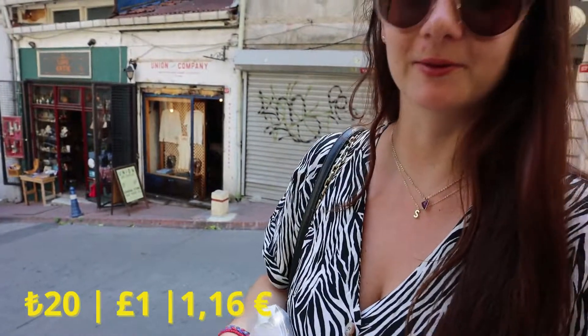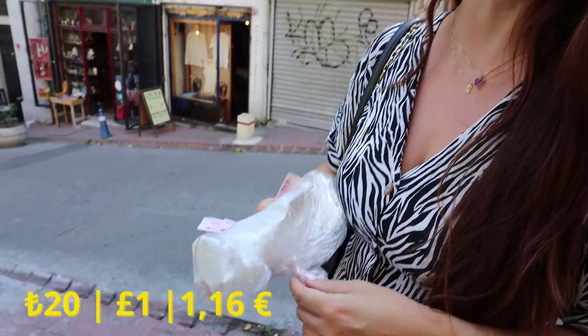So I just bought a falafel wrap here and it was only one euro, so 20 lira.